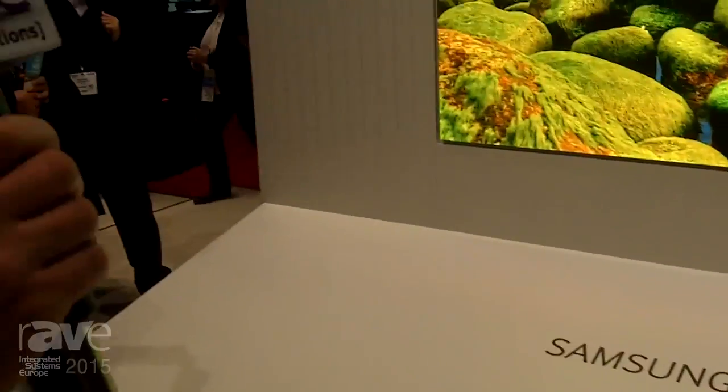For more information please visit www.samsung.com/displaysolutions.